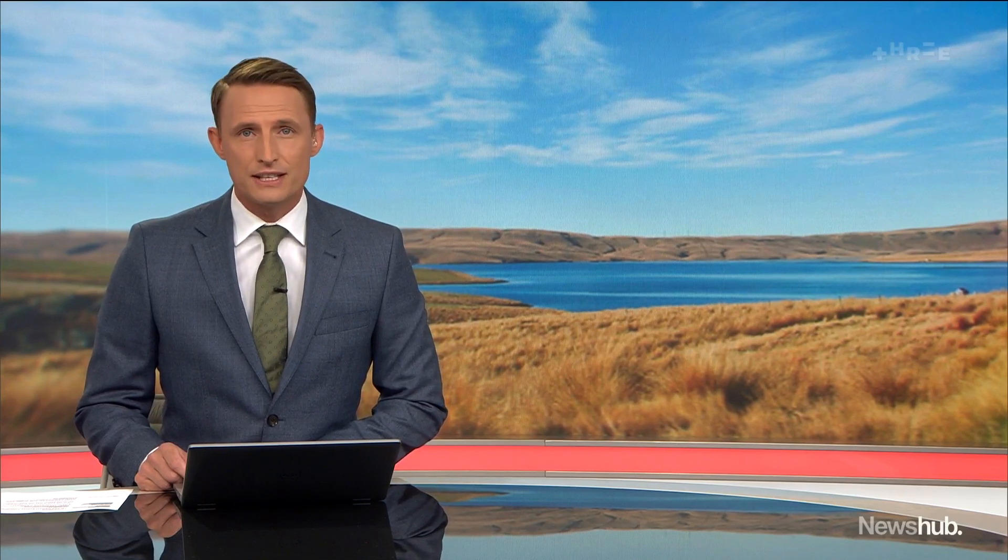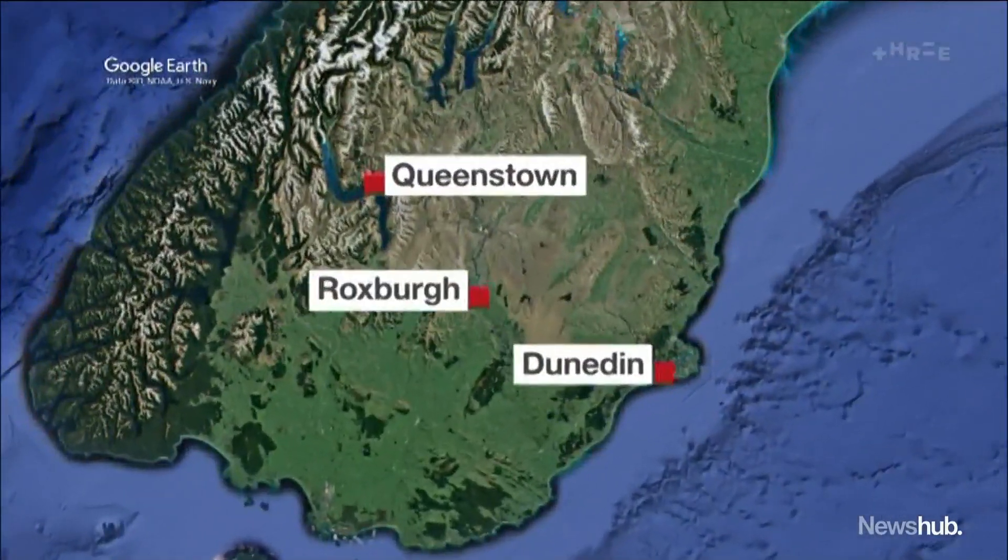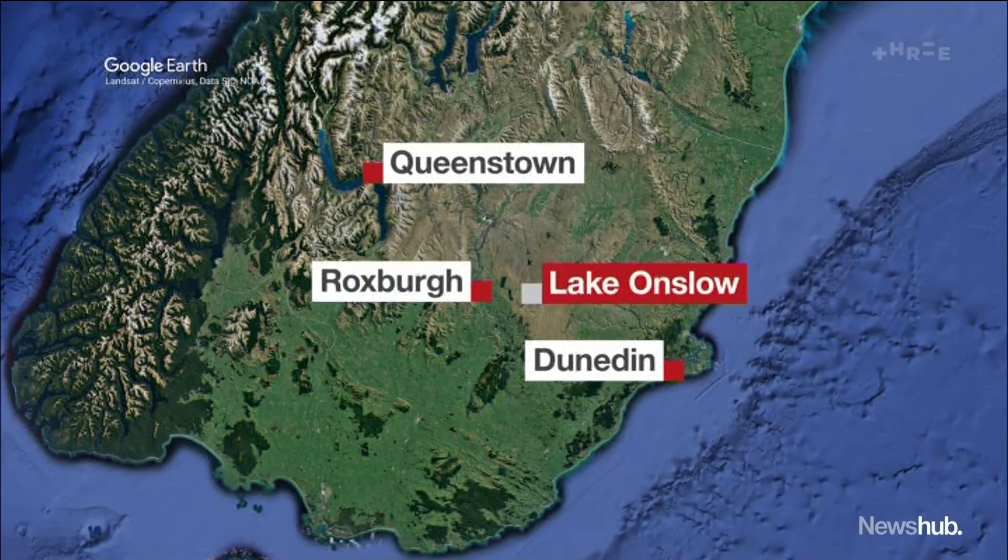Keeping the lights on in New Zealand has become an increasingly tricky balancing act. Dry years threaten the flow of electricity, but demand for it continues to grow. Backup options involving coal and gas, so in the search for a cleaner way to generate more power, the Independent Climate Commission has suggested a new kind of hydro dam — a pumped hydro facility. A $4 billion option involving Lake Onslow in central Otago is being investigated as a way for New Zealand to meet climate targets.